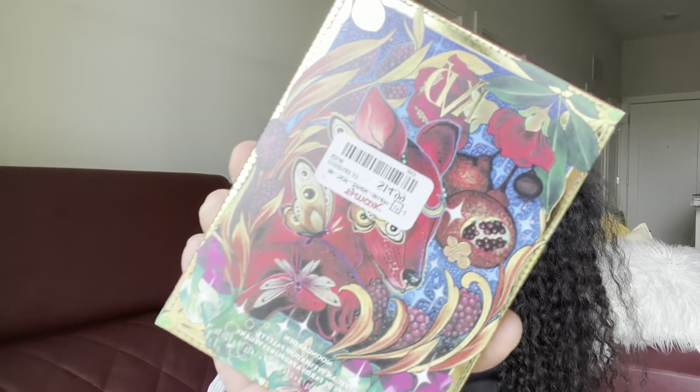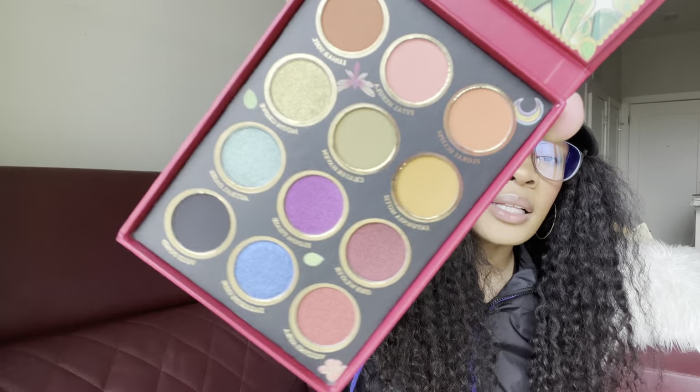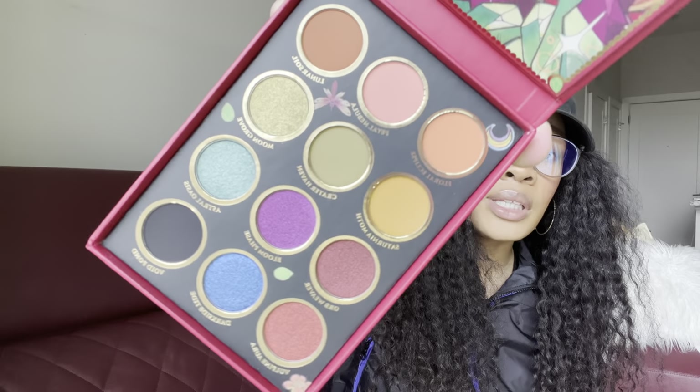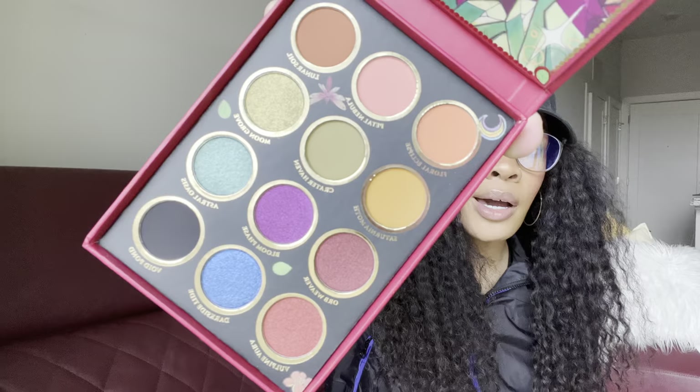The next thing I picked up is the Pat Von D Moon Garden palette. This was at TJ Maxx for $14.99 — I'm pretty sure the original price was like $35. For TJ Maxx items I would just recommend you check your local stores, but just know it was a great deal. Here's what this palette looks like — super pretty, very interesting color story, and definitely a palette that doesn't look like any of my other palettes. That's my buying criteria now. I saw a few YouTube reviews and thought it would be something fun to grab.